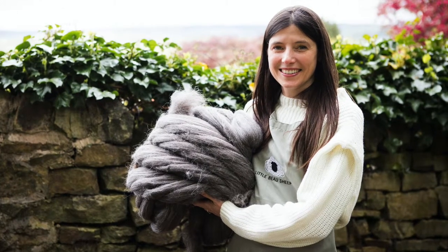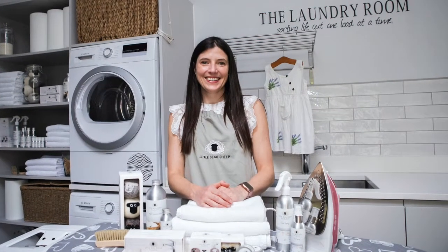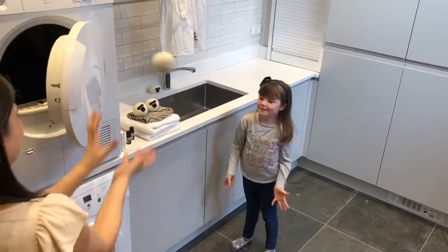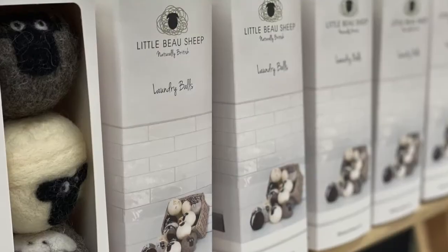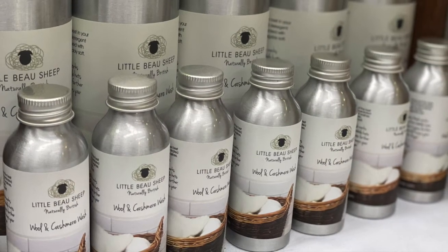Hi, I'm Sarah and I'm the owner and founder of Little Bow Sheep. Little Bow Sheep is the home of sheep inspired laundry care made with British wool and lanolin. Our best sellers are the 100% wool laundry balls — you pop them in the tumble dryer and they help soften clothes naturally, increasing the fluffiness as the dryer tumbles and eliminating the need for fabric softeners or dryer sheets. All our products are eco-friendly, plastic free and 100% sourced and made in the UK.